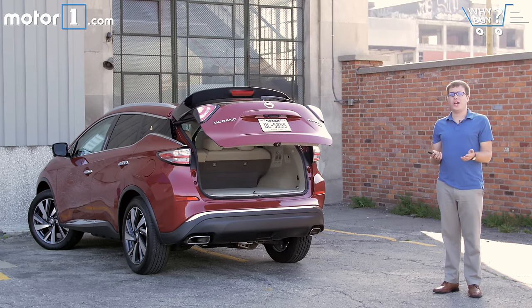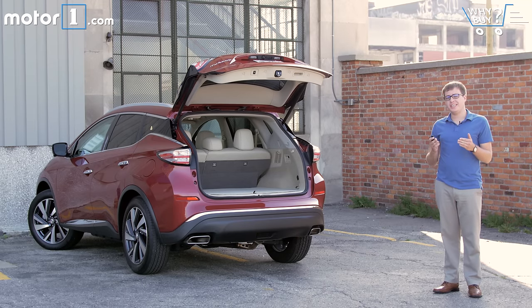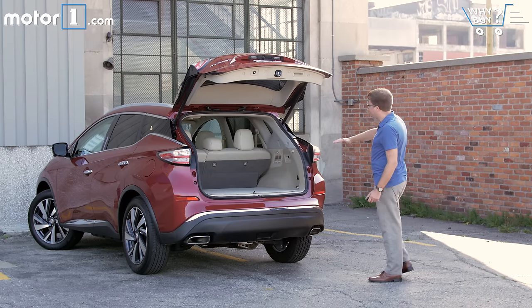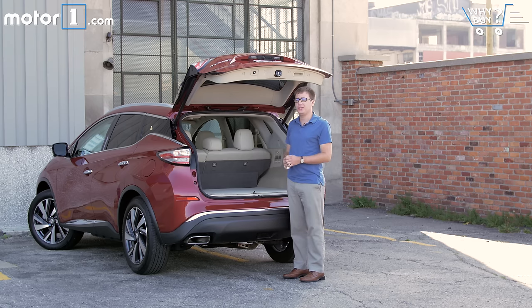The trunk is deep and wide, and it's really easy to fold the rear seats to get some more space, but the cool styling that looks great from the outside isn't so great for cargo capacity. This low roof and angled liftgate cut into the vertical storage space, and the liftgate's so low that I almost bumped my head on it when loading things.